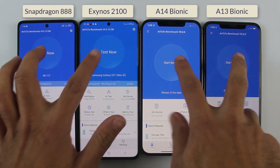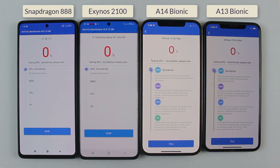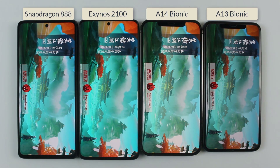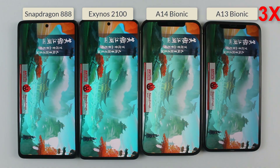Without wasting any time, I am starting the test exactly at the same time. This is gonna be the most interesting benchmark test of this session because we have got all the flagship smartphones from different brands. Let's wait and watch.